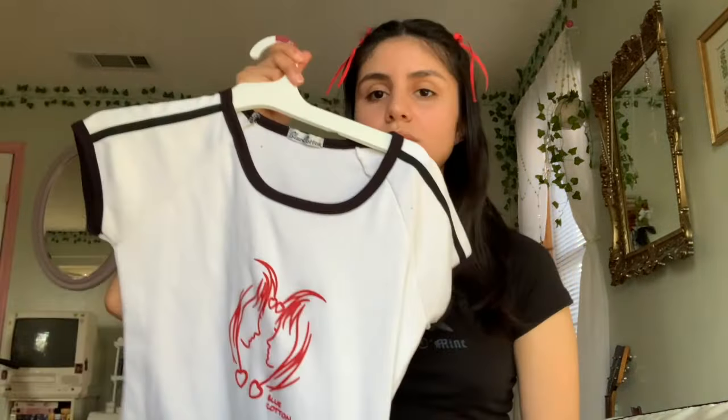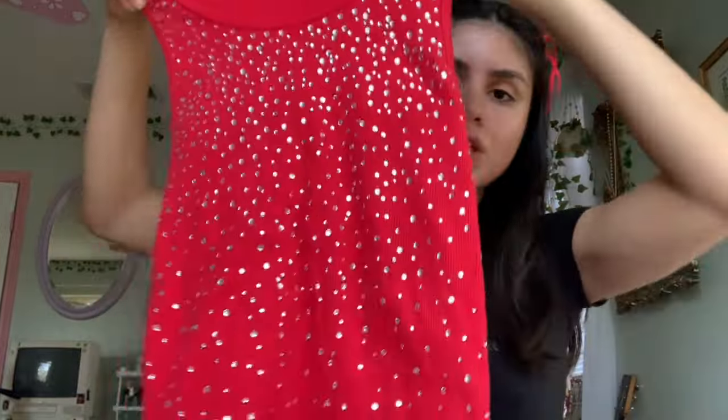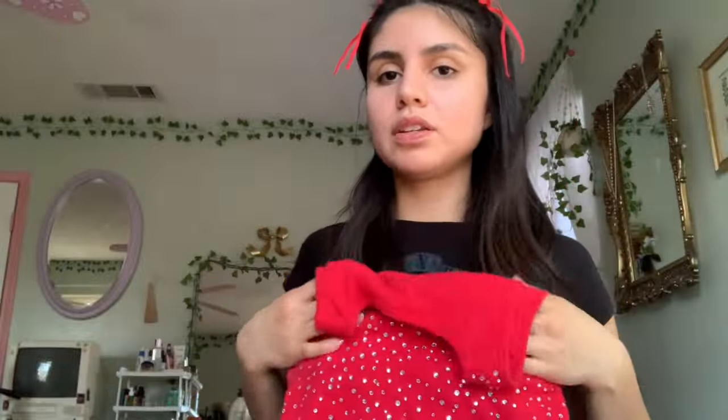I also got this cute red graphic item with two girls — they're not really making out, they're just looking at each other like they're about to. Or maybe it's a reflection? I'm not sure. I also got these vintage-y crinkly shorts — I saw them and thought they were cute so I grabbed them. And lastly, this cute little bedazzled red tank top. I'm into reds lately — red, white, black, you know.